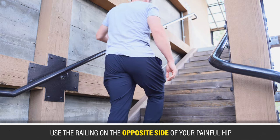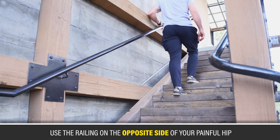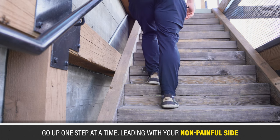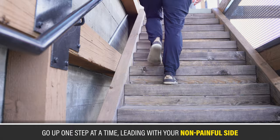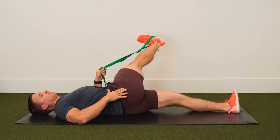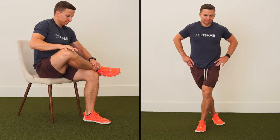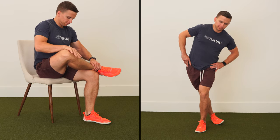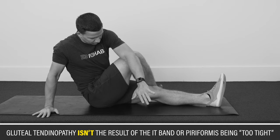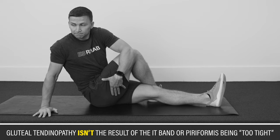If you have pain with stairs, make sure to always use the railing on the opposite side of your painful hip when available. If even that is too much, go up one step at a time, leading with your non-painful side. With regards to stretching, many people believe that it's required to get better, especially as it relates to the IT band or piriformis. If performing a seated figure four stretch or standing hip stretch feels good, you can certainly do it, but neither is absolutely necessary. Gluteal tendinopathy isn't the result of the IT band or piriformis being too tight.